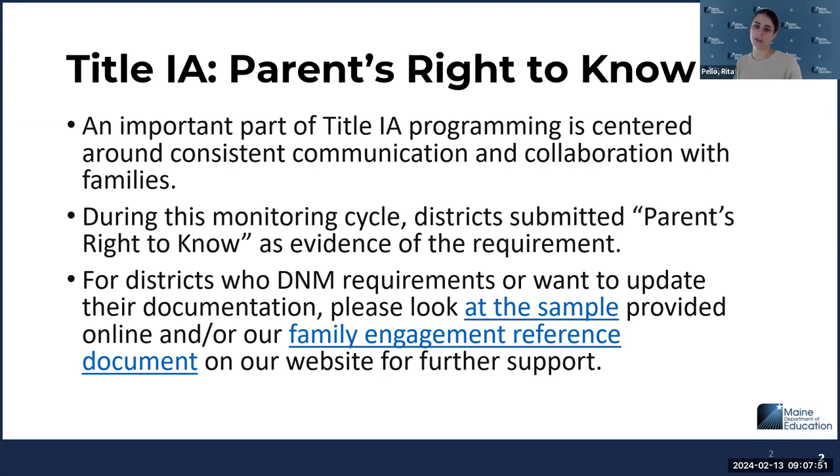If folks can share that in the chat, that would be great. This has been a hugely important finding this time around, and I want to make sure all districts get this right. Once you have that language, just get into the habit of sending it or embedding it in your communications to parents, and you'll be good to go with this requirement for all future cycles.